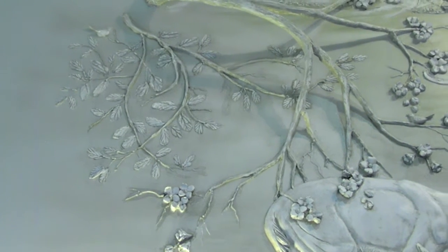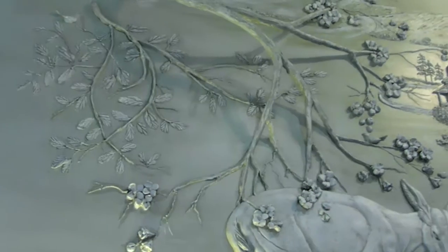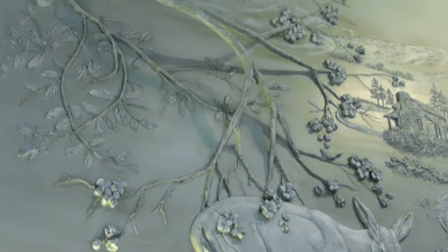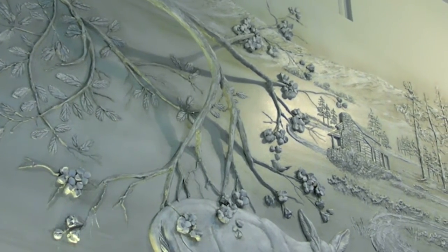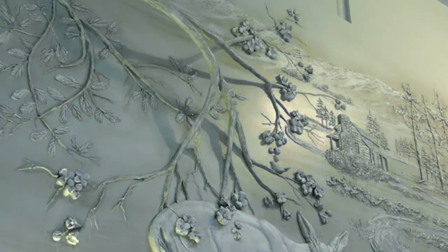McCorkle says: Imagination, stories, and fingerprints all have one thing in common — every living person has them. But like snowflakes, they are also unique and different. No two are alike.